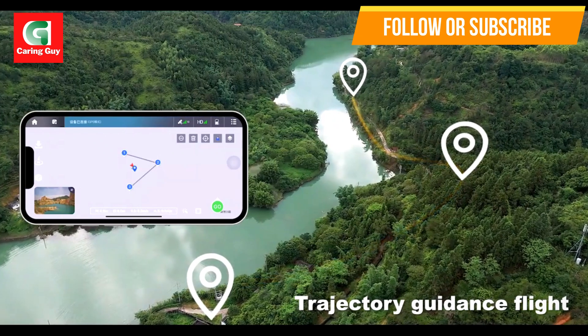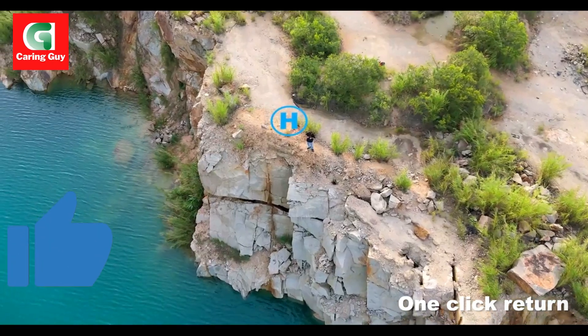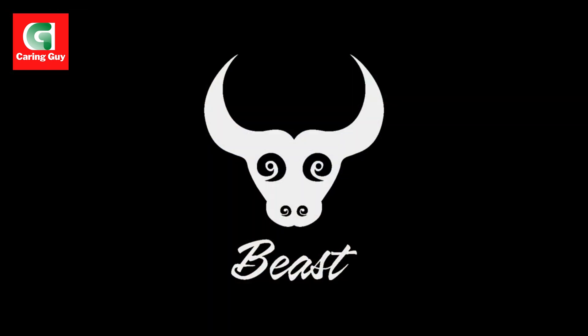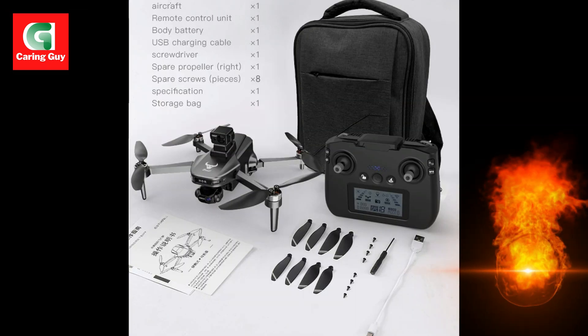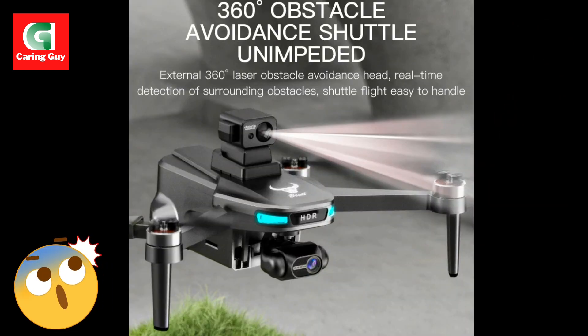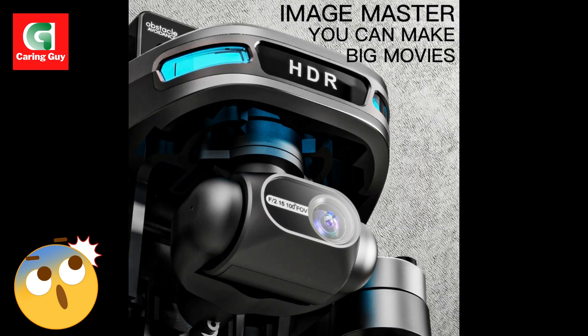GPS Positioning and Intelligent Flight Modes: GPS One Key Return — safely return the drone to its takeoff point with a single button press, even in low battery or signal loss situations. GPS Intelligent Follow — the drone automatically follows your movements, keeping you in the frame.